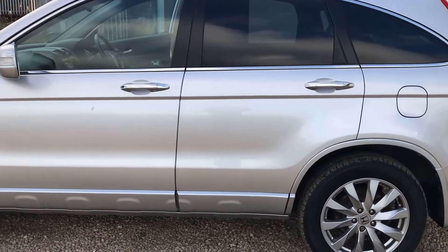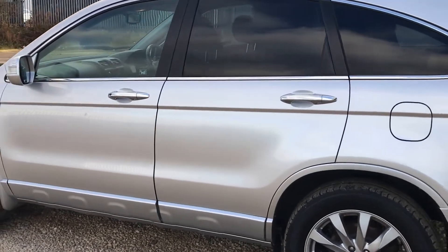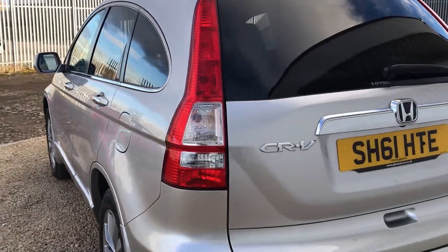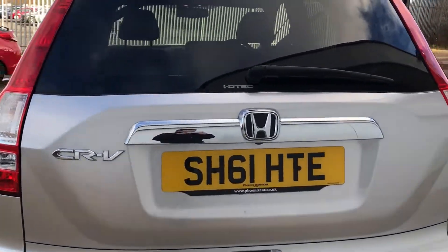Now being the EX model, it is the top of the range, which means it benefits from the full leather interior with the front heated seats. It has the panoramic glass roof, auto lights, auto wipers, and it has Bluetooth and sat nav.